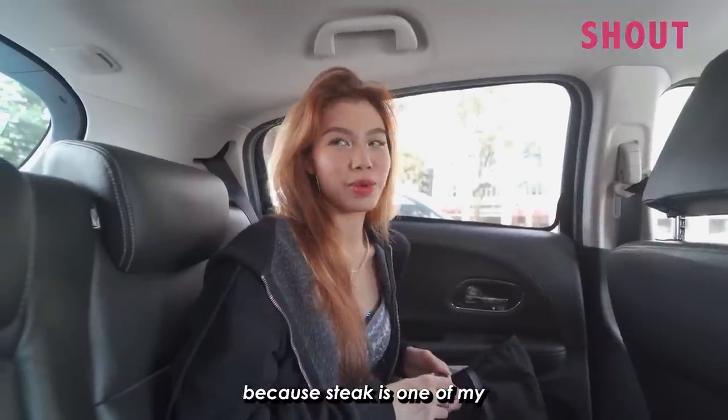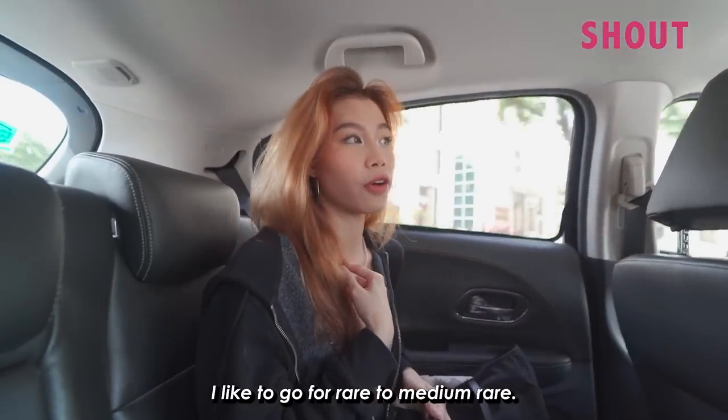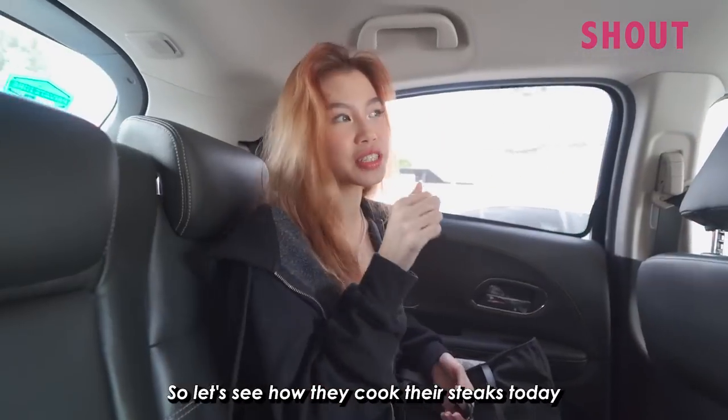I'm actually really excited because steak is one of my favourite foods of all time. Leave in the comments below what doneness you usually ask for when you get your steak. I like to go for rare to medium rare. I prefer my steaks a little more juicy and bloody, so let's see how we cook these steaks today.